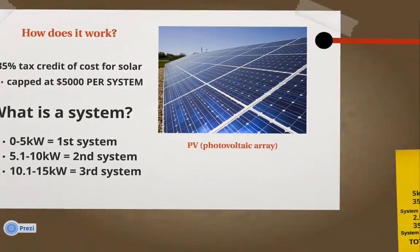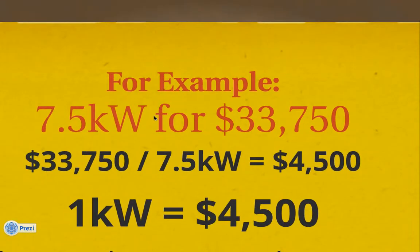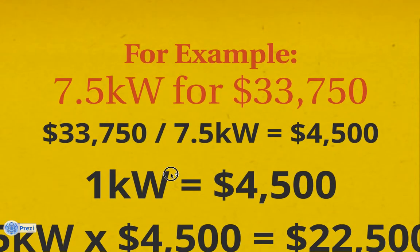So let's go on to an example. Let's say you have a system. A solar company comes to you and says, this is what you're going to need for your electric bill. So it's a 7.5KW system, and they give you it at a cost of $33,750. How you figure out how much each kilowatt costs is you take the total amount, divide it by your kilowatts, and you get the per kilowatt cost. This makes it really simple when you're trying to figure out your Hawaii state tax credit. So in this example, one kilowatt equals $4,500.